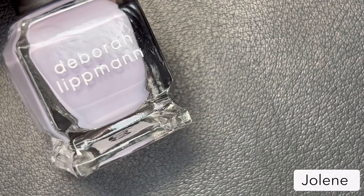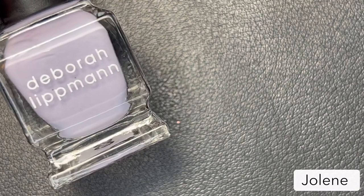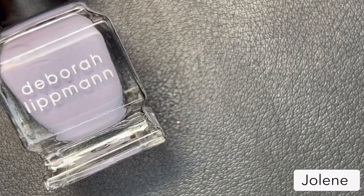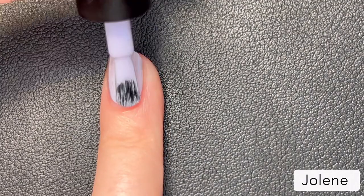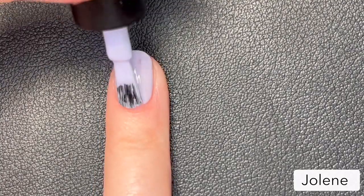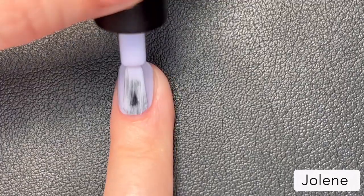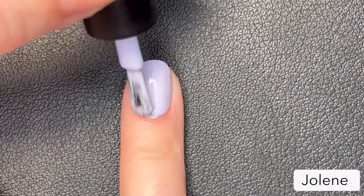The last polish is called 'Jolene,' inspired by the Dolly Parton song of the same name. This is a full coverage light heather cream. I love a good dusty light purple shade and this one is perfect for spring. As with all the others, you get a stellar formula here — overall just a beautiful polish to wrap up the collection.